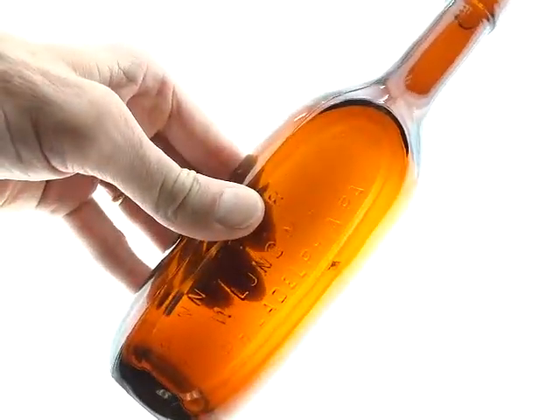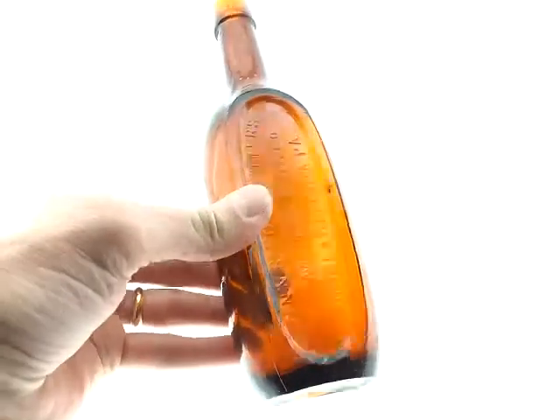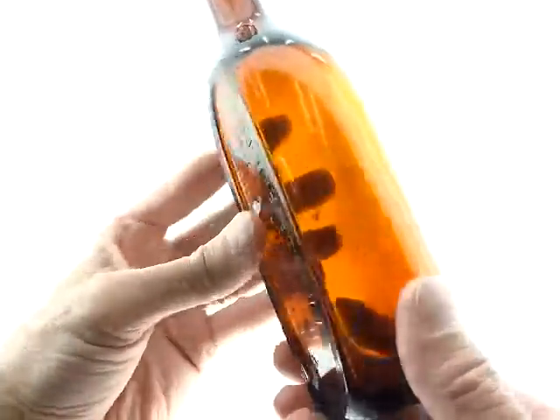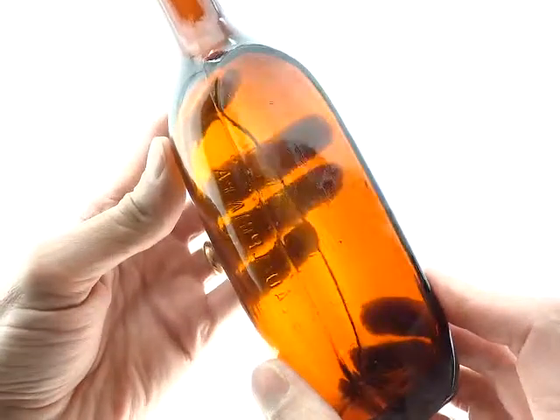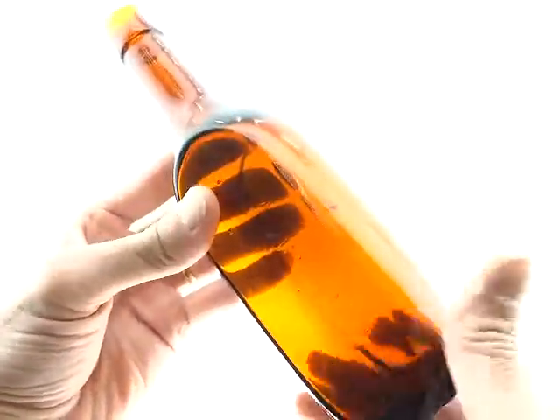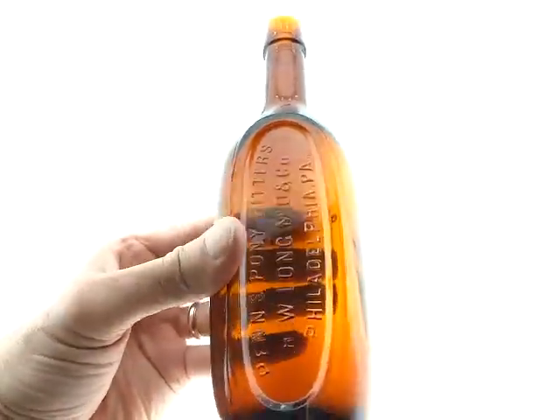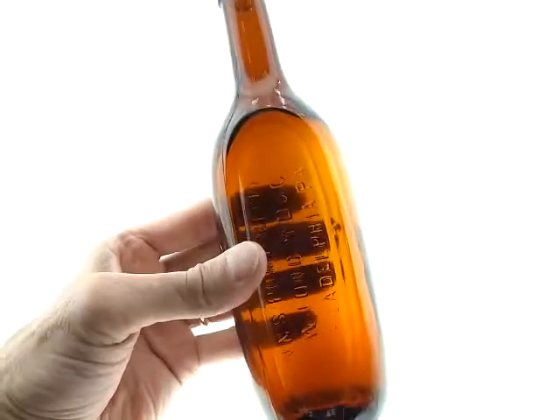Right there — obviously easy to see through, and it's kind of an orangey amber. Just a nice bottle, and quite a scarce bitters too. We don't see many of these.